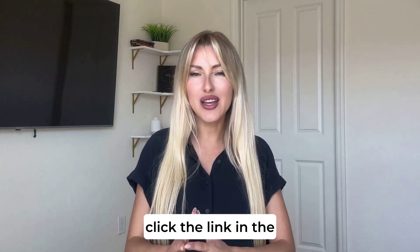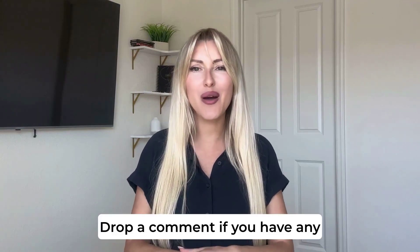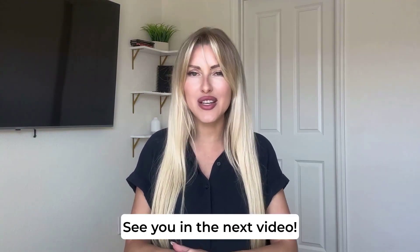If you want to get your original Middlin, click the link in the description and visit the official website to buy it safely. Drop a comment if you have any questions. See you in the next video.